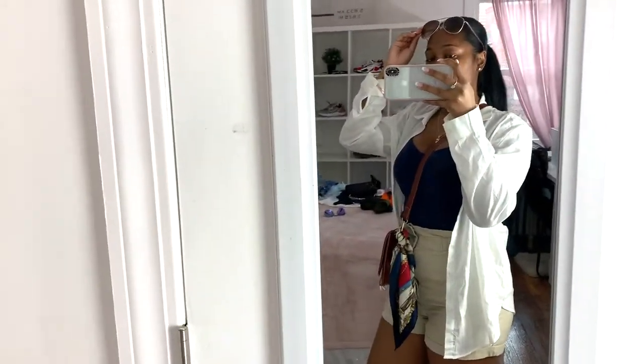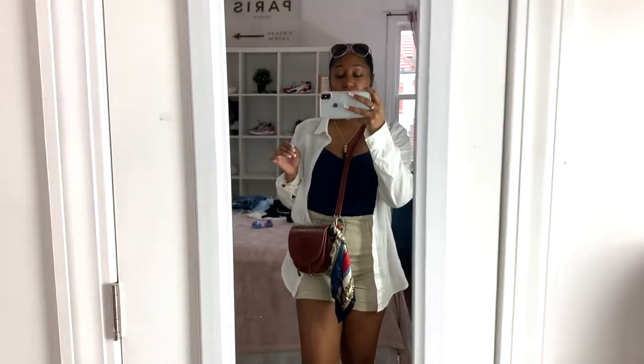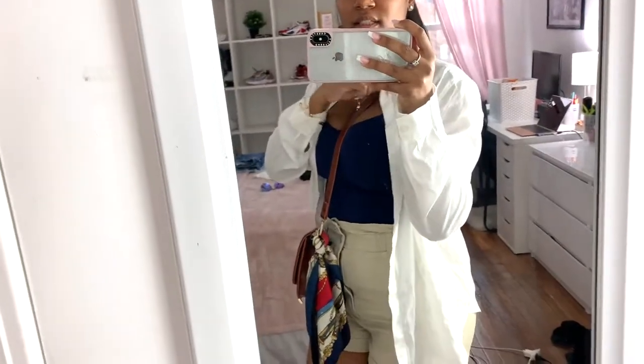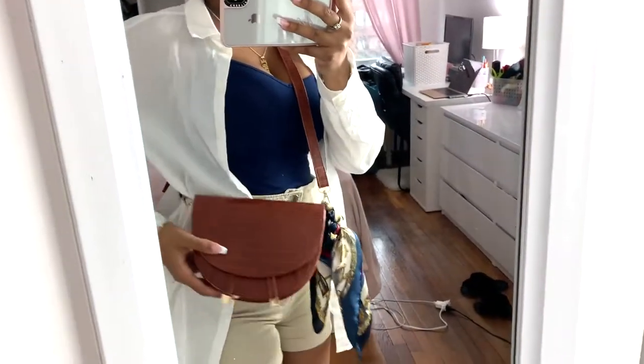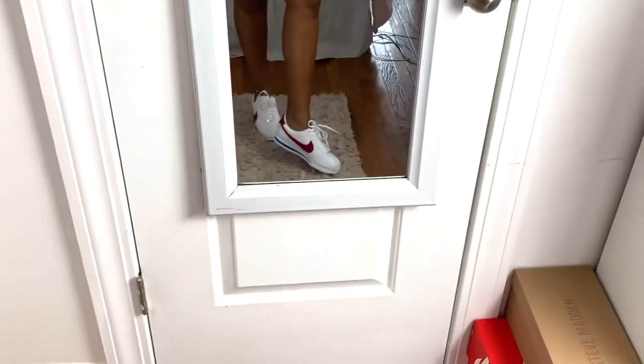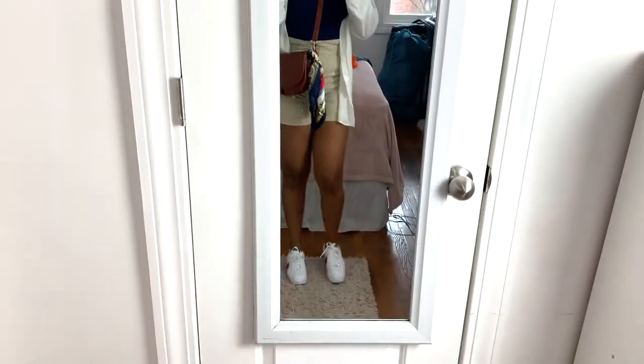This next outfit is really cute. I have a Forever 21 tank top — these are like a dollar ninety at Forever 21. I believe this layered shirt is from H&M. I have this bag from Amazon — it also came with a scarf so I paired it with that. The shorts are also from H&M and I paired it with these shoes I featured in my Pretty Little Things vacation haul.